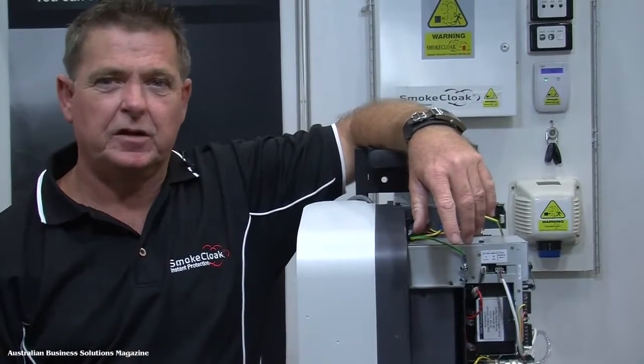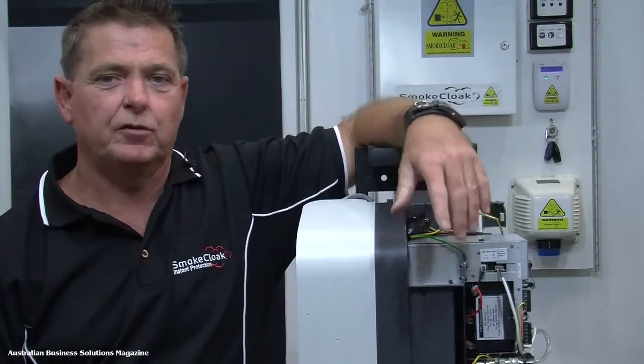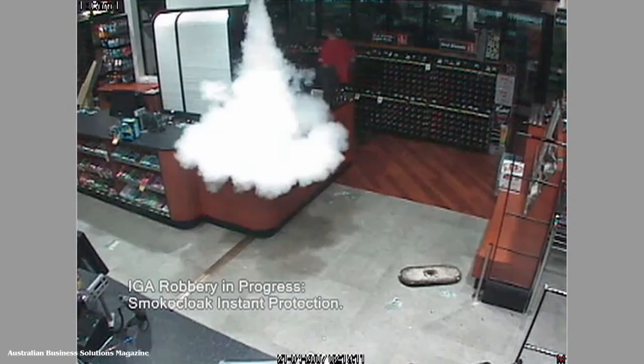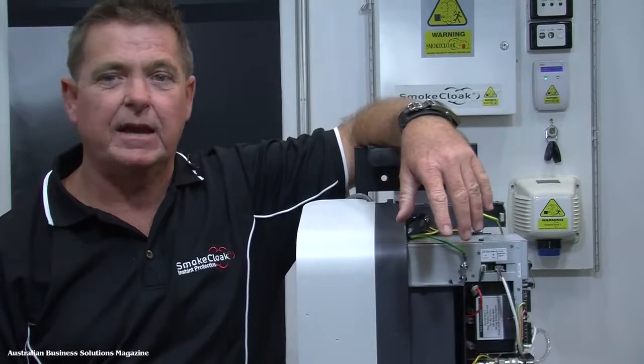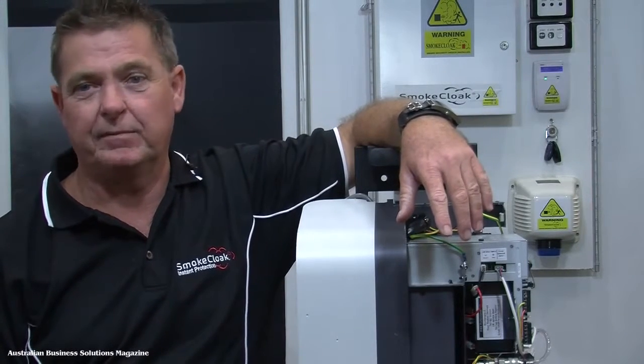A critical aspect with the SmokeCloak product is its safety. There's always concern that it might trap the offender in the premises. SmokeCloak is installed in such a way as to force the intruder from the premises — it's not installed as a man trap. It forces them from the premises empty handed, your product stays where it is, and the offender is gone empty handed.